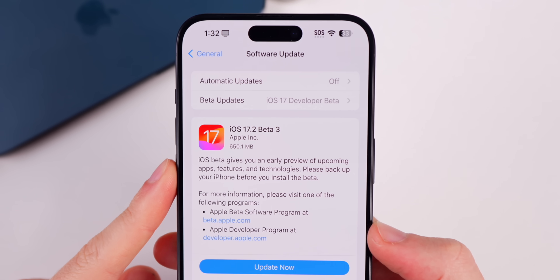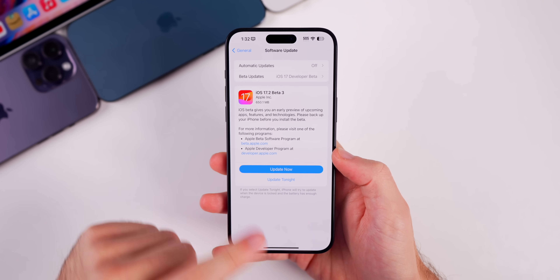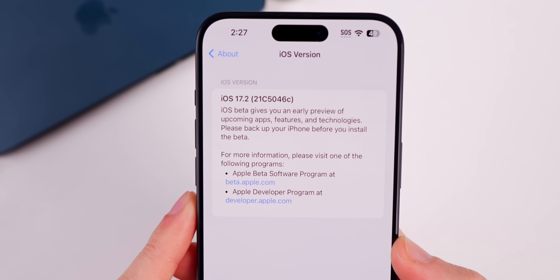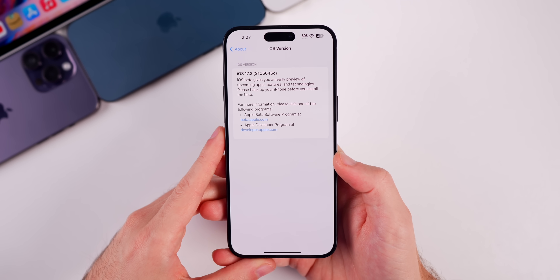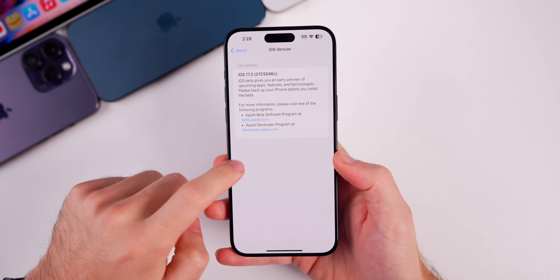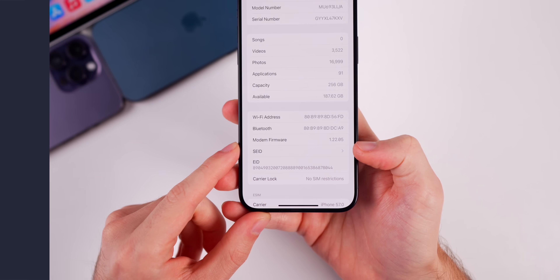The update size came in at around 650 megabytes on the iPhone 15 Pro Max, though that will vary depending on your device and version you're coming from. The new build number is 21C5046C — the 'C' at the end indicates we likely only have one or two betas remaining before the RC. There's also a new modem firmware at 1.22.05.